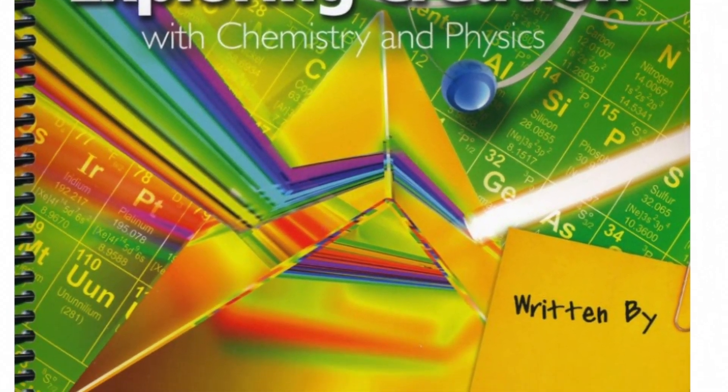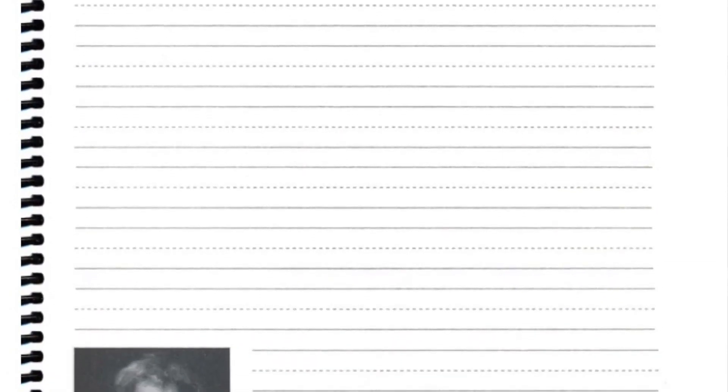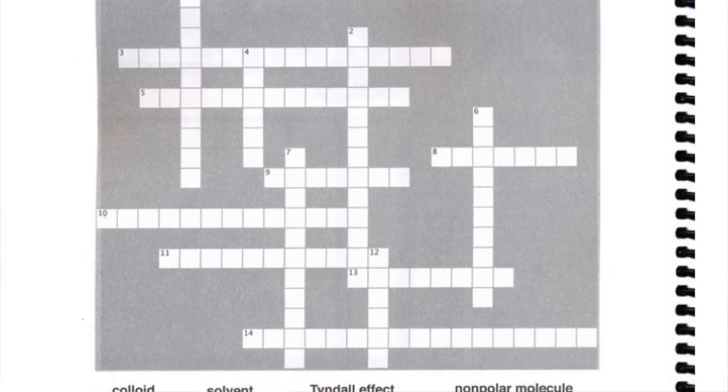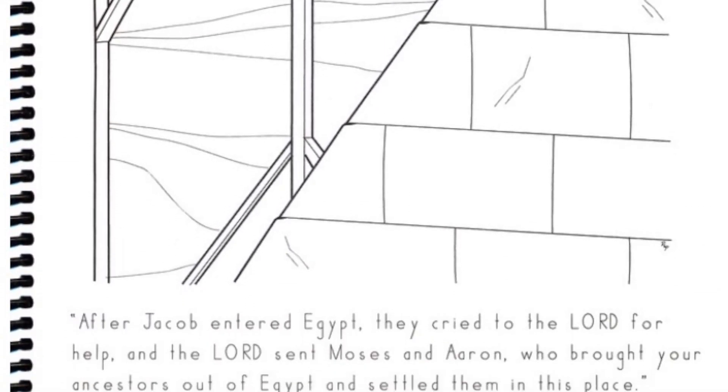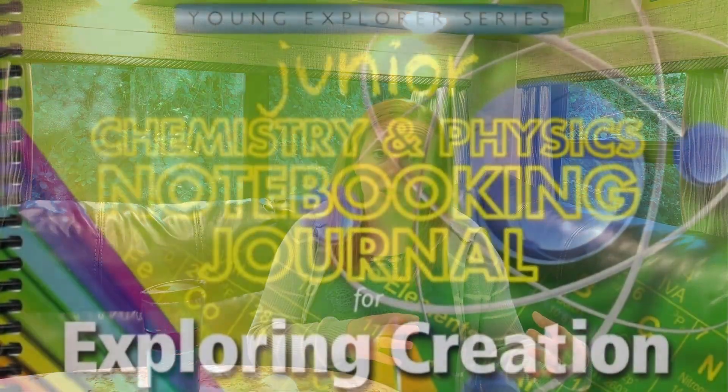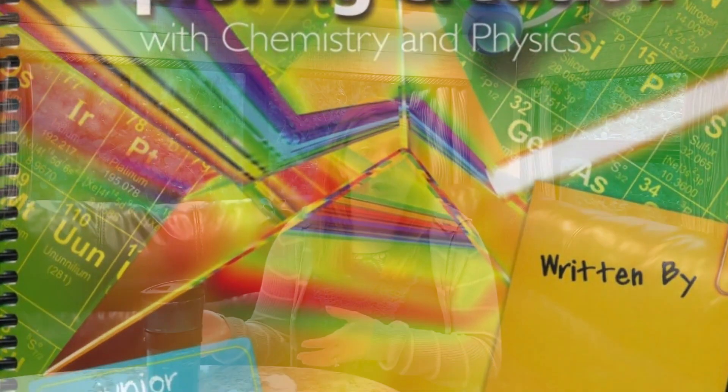Each of the textbooks has notebooking journals that pair really well with the text. These notebooking journals allow an awesome opportunity for the kids to actively engage in what they're reading — pages where they can take notes and draw pictures, puzzles, coloring pages, and projects to do together. I would have my youngest kids do the junior notebooking journal, which requires less writing, and the older children do the regular notebooking journal with more note-taking space. The material is still so similar that even though the levels of difficulty differ, they can still learn together.